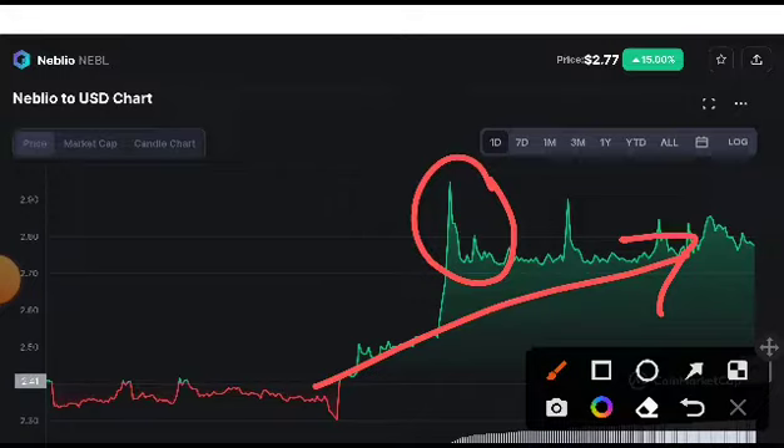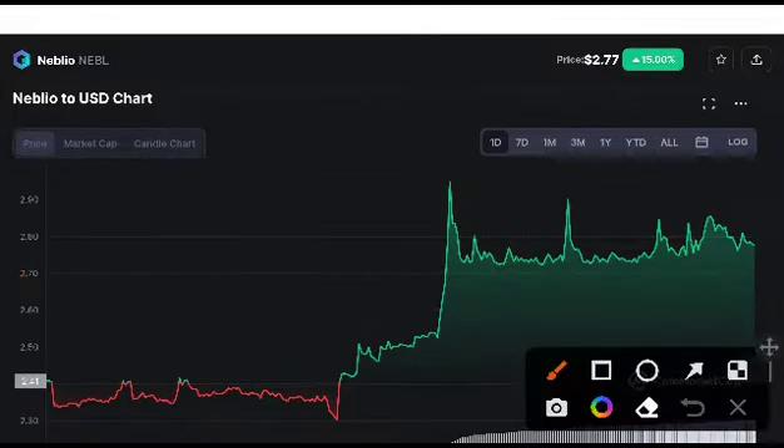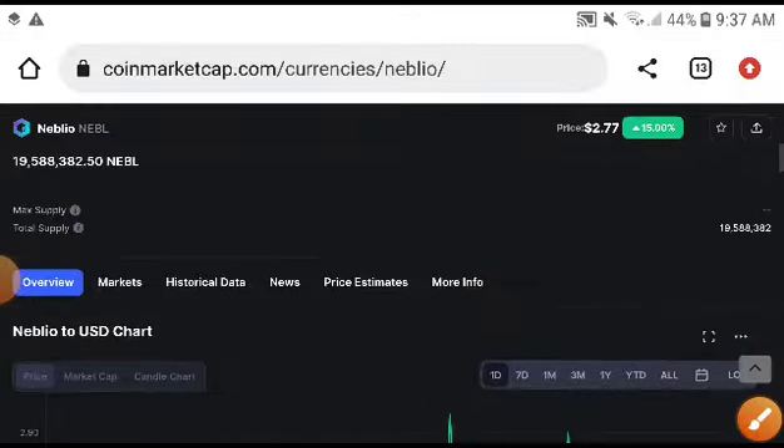As you can see, at this time naval price was totally increasing — you can see here — but suddenly it scratched down. You will need to focus on this also, but remember this was just a retest. Definitely after this, it completely took a huge pump. I highly recommend you to take an entry in naval.